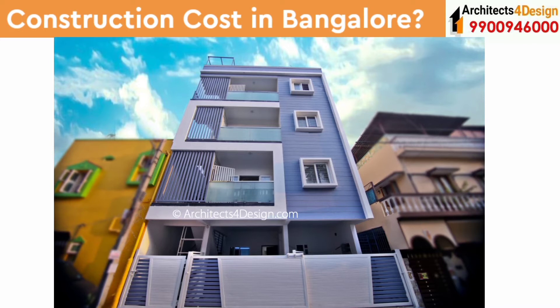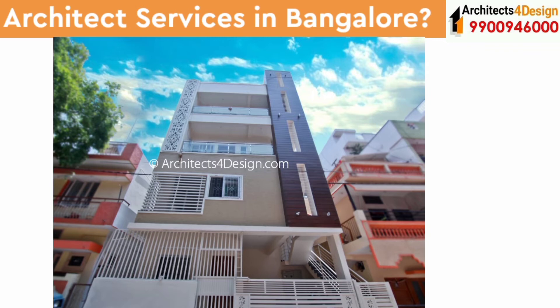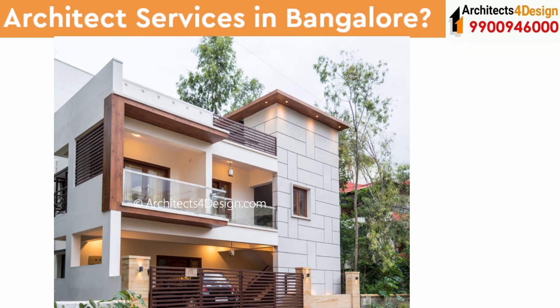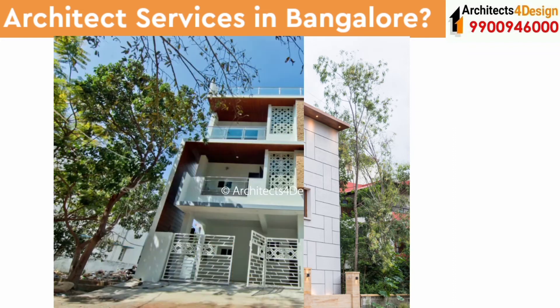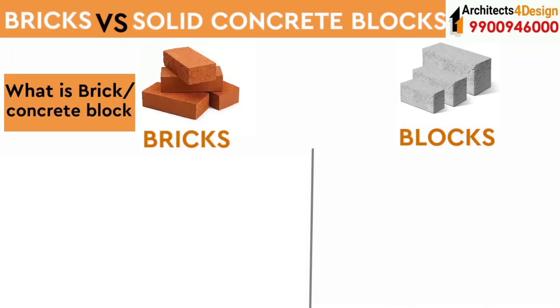As of February 2021, the house construction cost in Bangalore for building a rental house starts from rupees 1,600 per square feet onwards, and for an independent duplex house construction it starts from rupees 1,650 per square feet onwards. If you have a site in Bangalore and are searching for architects or building contractors for building your house, do call us or visit our website for further details. Let's start our video.